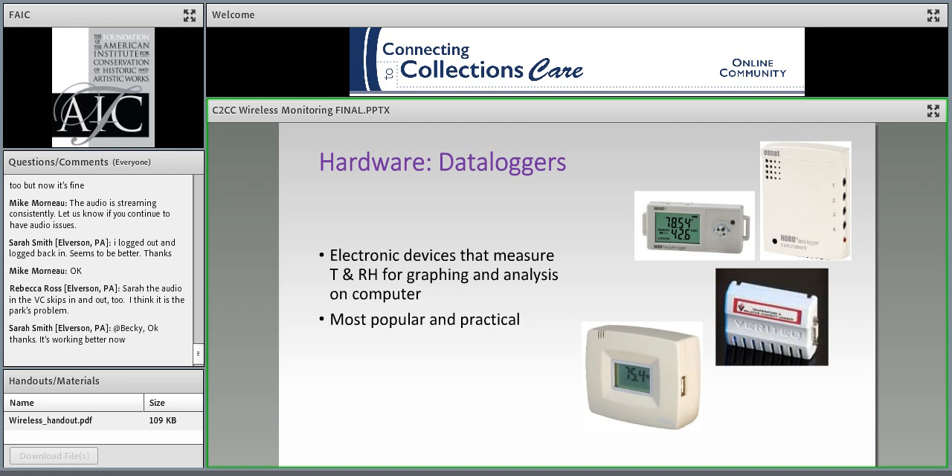So that brings us to the monitor of choice these days: the data logger. A data logger is a general name for a battery-powered device with a sensor and microprocessor that records information—at a minimum, temperature and RH, but also other parameters. I'm interested to see why people might be looking to change their monitoring equipment. Susan, can you pull up poll three?